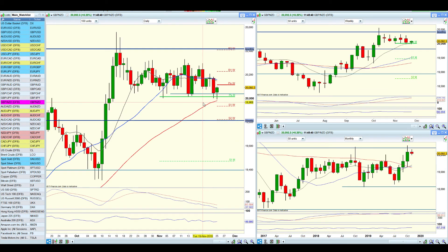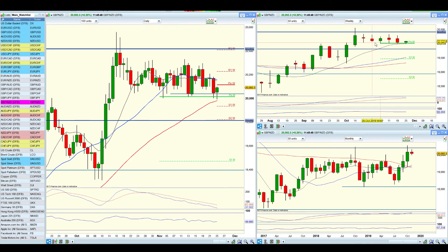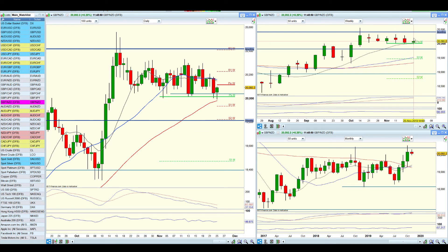I wanted to highlight that pound Kiwi will be the last one here. We've pulled back in — you might argue it's a bear flag, but I don't really want to get into that, just highlighting it. We've now come back into the moving averages and we're still sitting on a monthly pivot here, with a strong bullish move prior.